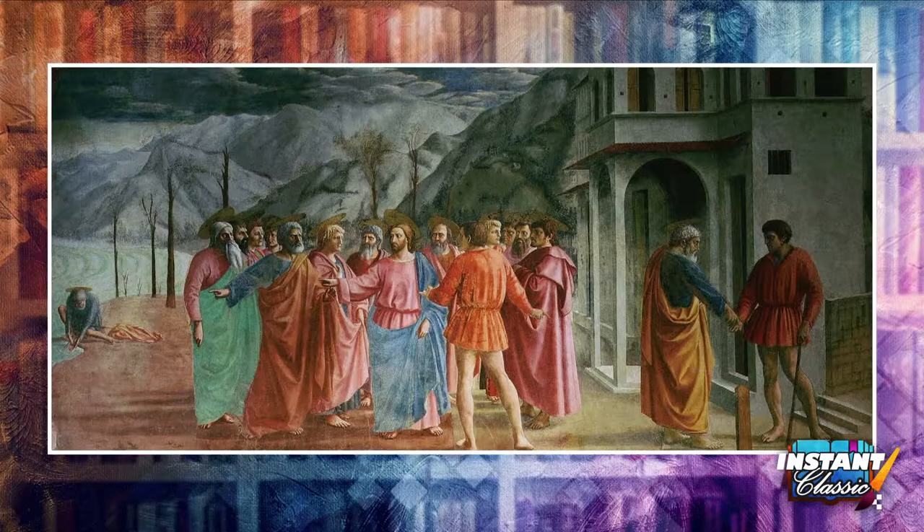In the center of the fresco we see the tax collector demanding money from Christ and Peter. On the far left, in scene two, we see Peter kneeling down and retrieving the money from the mouth of the fish. And on the far right, in the third scene, St. Peter pays the tax collector. In the fresco, the tax collector appears twice and St. Peter appears three times — you can find them easily if you look at their clothing.